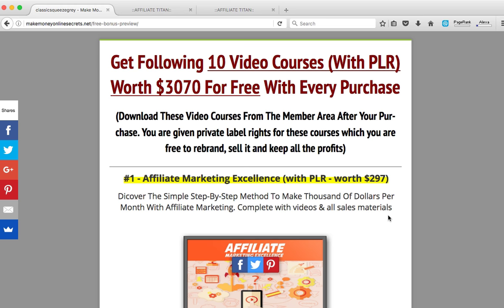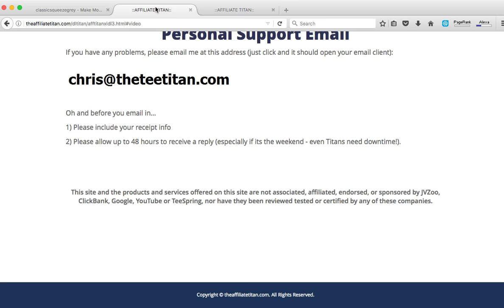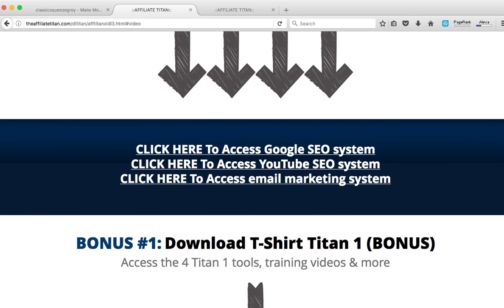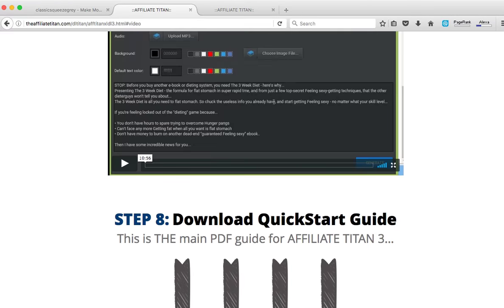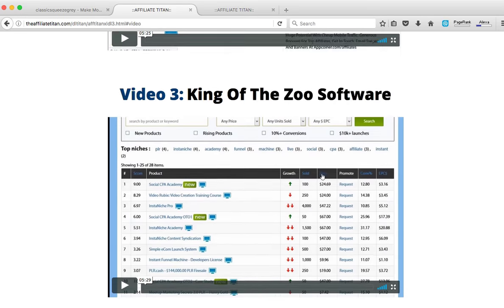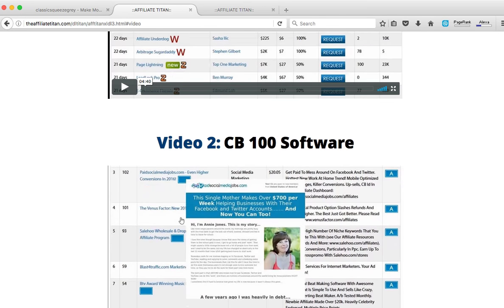Click the link below this video and grab Affiliate Titans for just $9.95 today. I hope these tools will actually help you bring new success to your affiliate business. Thanks a lot, cheers, and have a nice day. Bye-bye.